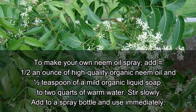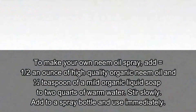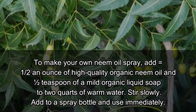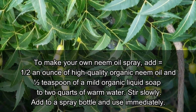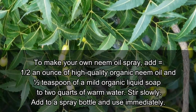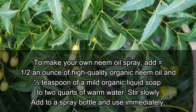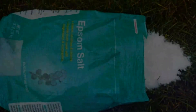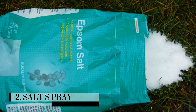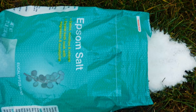To make your own neem oil spray, add one half ounce of high-quality organic neem oil and one half teaspoon of a mild organic liquid soap — I use Dr. Bronner's Peppermint — to two quarts of warm water. Stir slowly, add to a spray bottle, and use immediately.